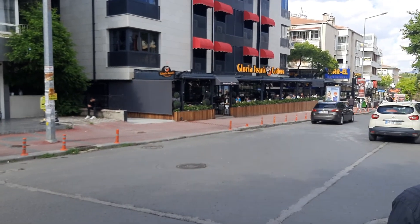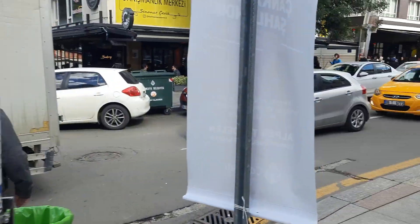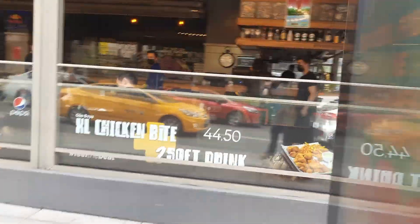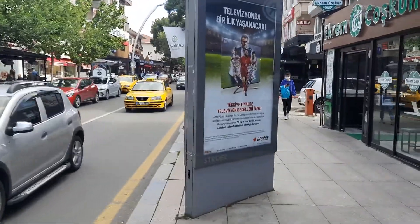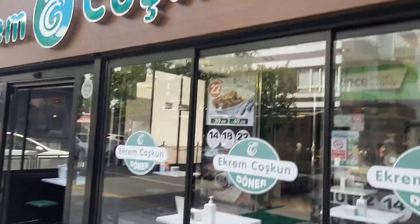Hi guys, today I'm in Ankara city and right behind me what you see is the main street of Ankara. I got here like the day before yesterday — a wonderful place to be. Let's start the tour. That's Gloria Jeans right there, and this video is going to be solely in English; the next video will be in Hindi. I've started right from the beginning of the road.